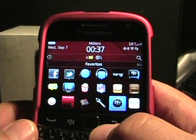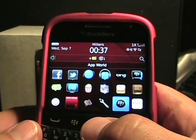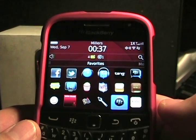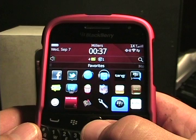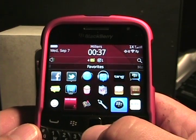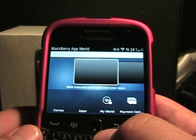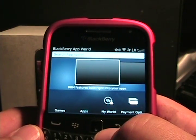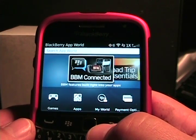Hello again, this is Matthew Miller from the ZDNet Smartphones and CellPhones blog. As you've been able to see on my recent post, I'm now a BlackBerry Bold 9930 user, and just yesterday the App World 3.0 update went live. I just wanted to give you a walkthrough of that, so let's go ahead and start the new App World. The UI of the App World has changed significantly.